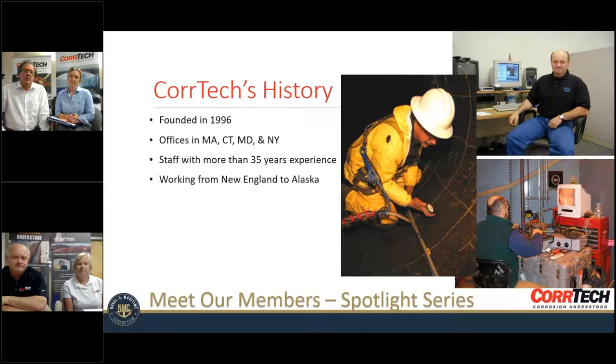When Ted and I were a bit younger — that's pictures of us; I'm actually inside a transmission main evaluating internal pitting activity on a water pipe — we've been in business now 23 to 24 years. We currently have offices in Massachusetts, Connecticut, Maryland, and New York, and approximately 32 employees. We do function and work throughout the United States, from as far away as Alaska to Texas to Florida. We have staff with more than 35 years of experience, and quite a few well-credentialed junior engineers. We have AMPP — formerly NACE — credentialed individuals in both coatings and the corrosion engineering and cathodic protection disciplines.